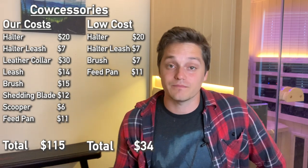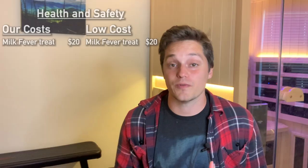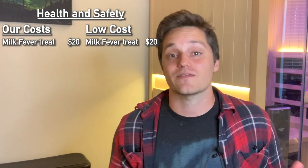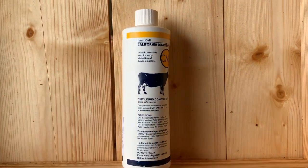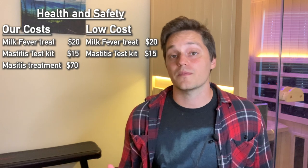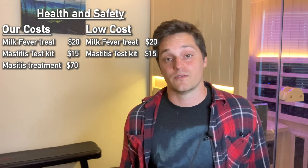Next category: health and safety. First is a milk fever treatment, which cost us $20. This is an important resource to have on hand because if your cow comes down with milk fever you want to treat it immediately — you don't want to wait for a vet to come out. I'm putting that at $20 for the low-cost option as well. Next is a mastitis test kit for $15 — you should have that in the low-cost option too. We also have a natural mastitis treatment for $70; it's good to have on hand since it's a pretty common problem.